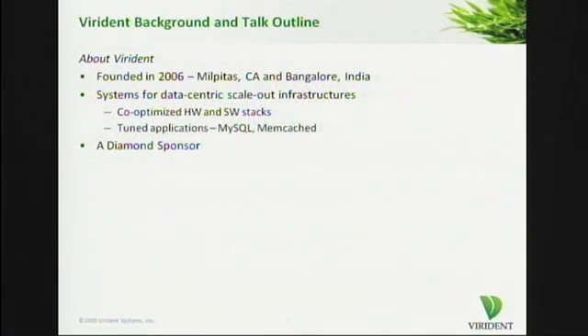My goal for the next 20 minutes is to demystify this for you and make you see what the technical underpinnings are for where we are getting these performance gains. Let me start off with a brief background about Viridin. We are a start-up with offices in Milpitas and Bangalore, India. We've been up for the last three years. And just in case you happen to miss our large booth in the exhibition hall, we are a diamond sponsor for the event too.